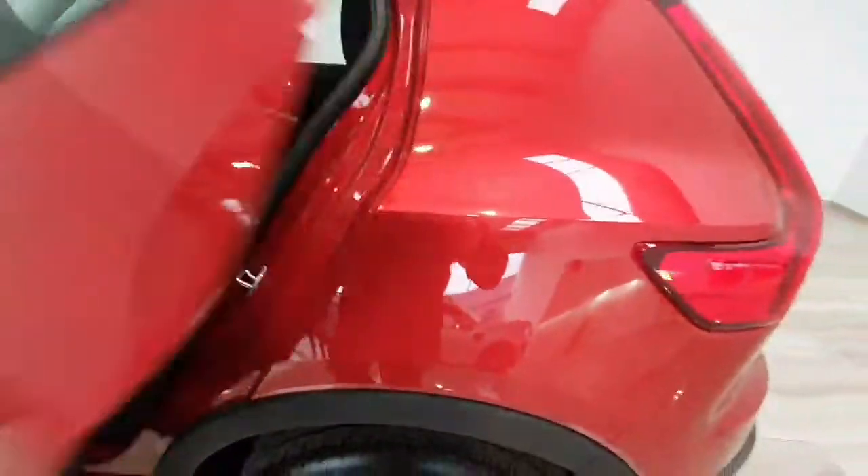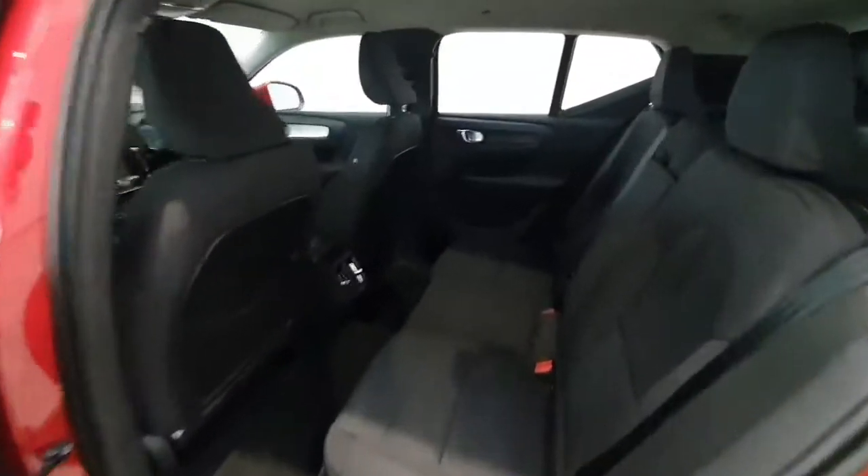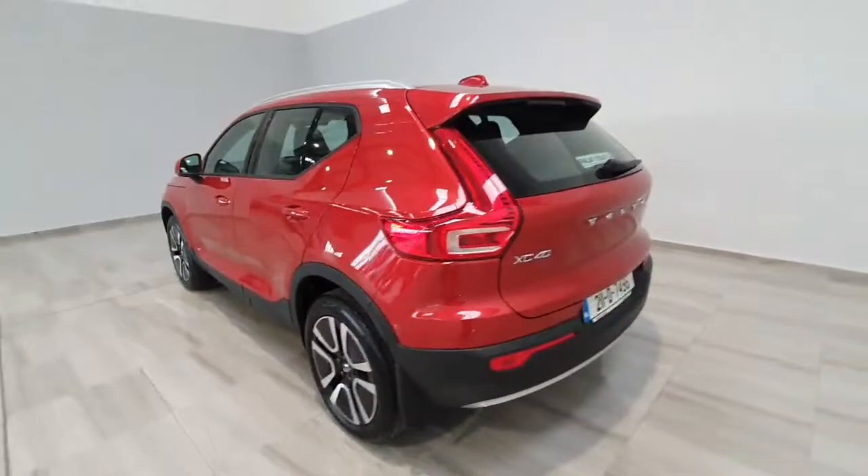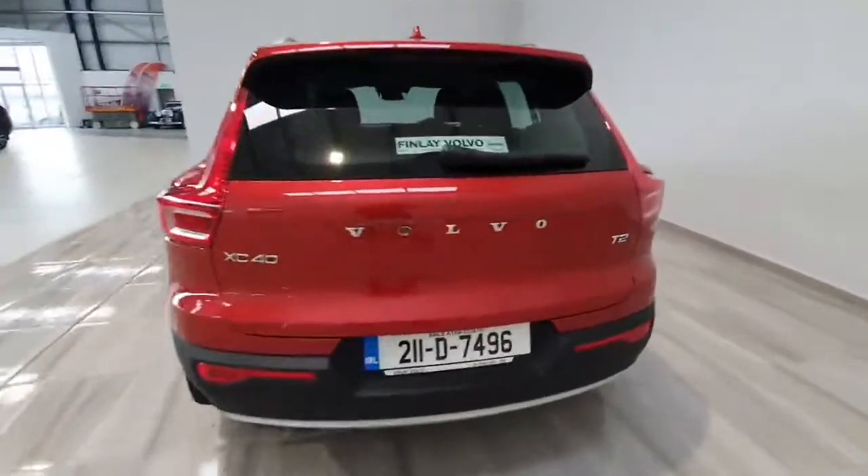Into the back, again in really nice condition, and it also features rear heated seats and a USB port as well. The car can only be described as like new condition, really well minded.